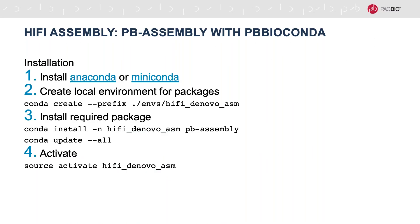To make use of the new code, I'd really recommend using the PB assembly package that we've made available on BioConda. BioConda is a way we make a number of different PacBio tools available in addition to our SmartLink and SMRT Tools installation. You basically just install Anaconda or MiniConda, create a local environment for your packages — in this case called 'hifi-de-novo-assembly' — and then install the required package of PB assembly into this environment. Then go through and activate your environment so the tools are ready to use.